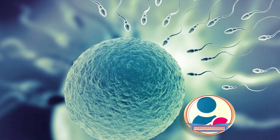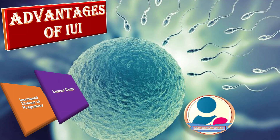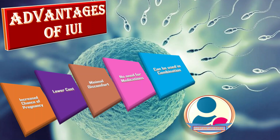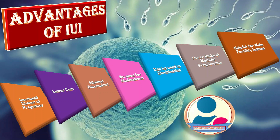What are the advantages of IUI? First, there are increased chances of pregnancy. Second, lower cost compared to other fertility treatments. Third, minor discomfort. Fourth, no need for medications to stimulate ovulation, and the procedure can be used in combination with other treatments. Fifth, fewer risks of multiple pregnancies compared to other assisted reproductive techniques. Sixth, it is helpful for male fertility issues.